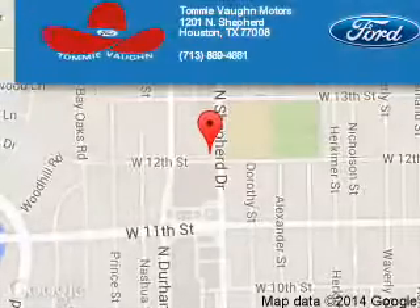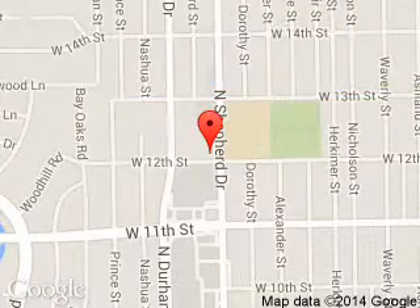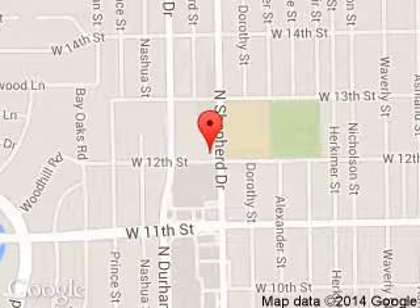Tommy Vaughn Motors is dedicated to doing everything possible to ensure that the experience you have selecting your next vehicle is a pleasant one. We are located at 1145 North Shepherd, Houston, Texas, 77008.